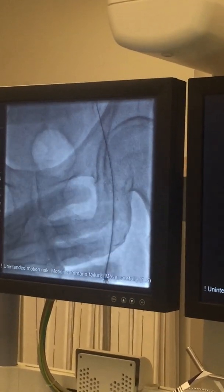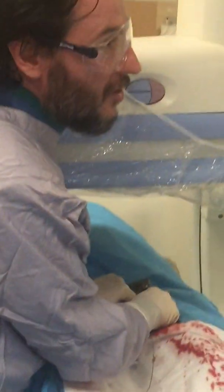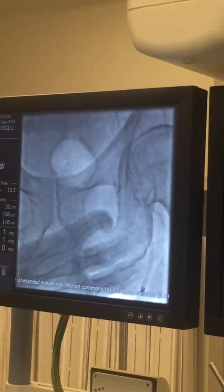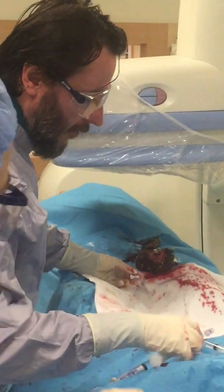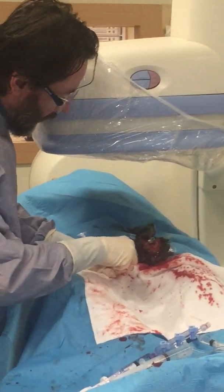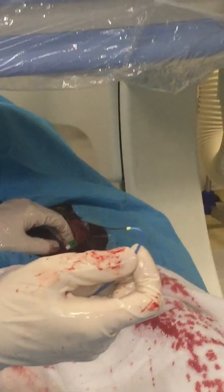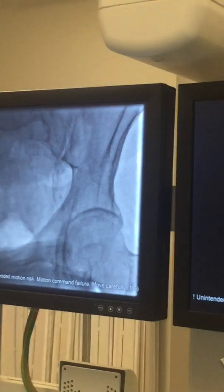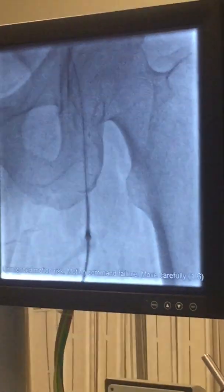It was very difficult even with the stiff wire to insert the 6 French sheath into the femoral artery, but we managed to do it. Our first step is complete — difficult, but we are now in the right direction. This is the IMA catheter, 6 French, and now we have the terminal hydrophilic wire.